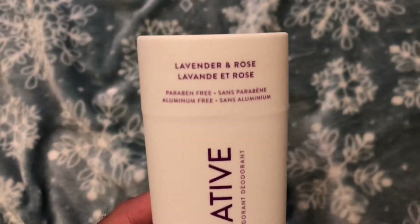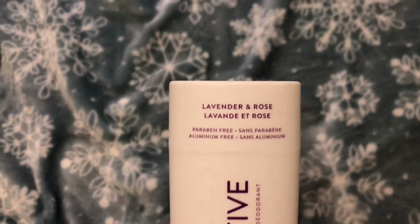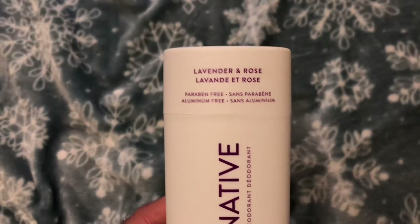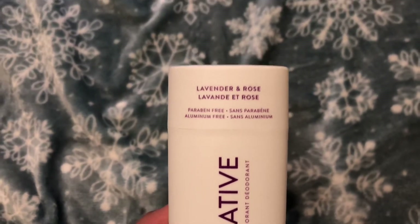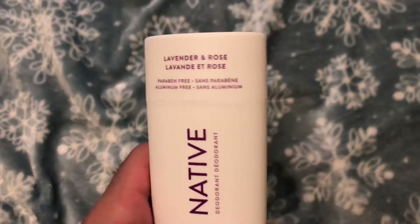Overall it's a good product, just not too fond of the smell. I went across the street to the grocery store today and smelled the other ones — the coconut vanilla one I liked. I just didn't want to buy it since I have a lot of deodorant already. Maybe later I'll do a video on that one, or if they come out with another scent I like.